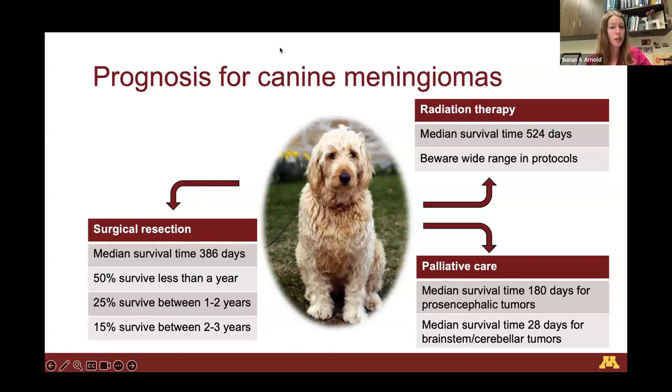With surgical resection, the median survival time reported in studies looking at surgery alone for meningiomas is about a year — 386 days. About 50% of dogs survive less than a year, 25% live between one and two years, and 15% live beyond two to three years with surgery alone. Dogs with meningiomas treated with radiation therapy have a median survival time of 524 days — a quite good response. There is a wide range of protocols that can influence survival time, but in general about a year with surgical resection and about 520 days with radiation therapy for meningiomas.